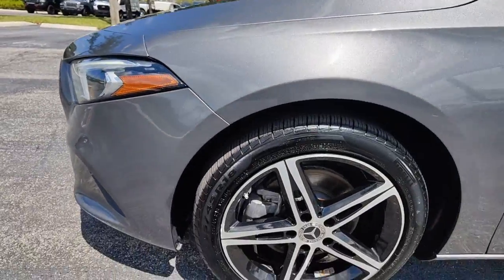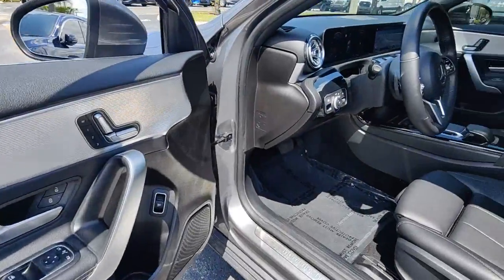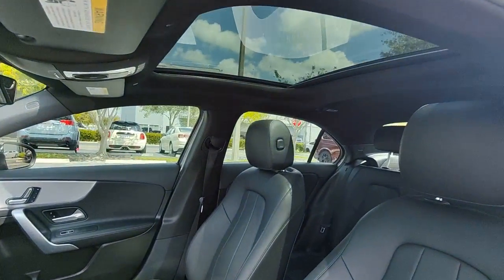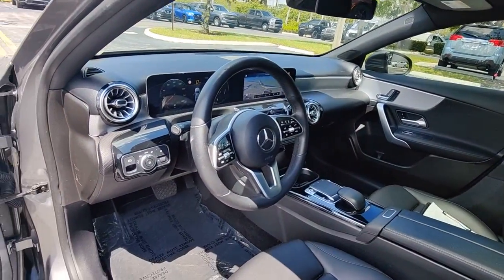These are just some of the great options this vehicle comes with: Apple CarPlay and/or Android Auto, panoramic roof, keyless entry, backup camera, power passenger seat, heated mirrors, premium sound system, Bluetooth connection, aluminum wheels, and alarm.